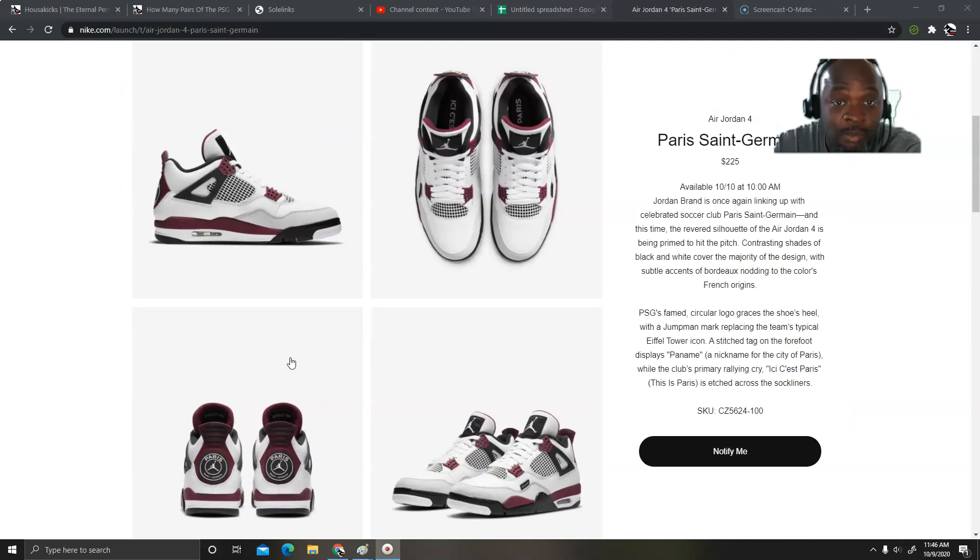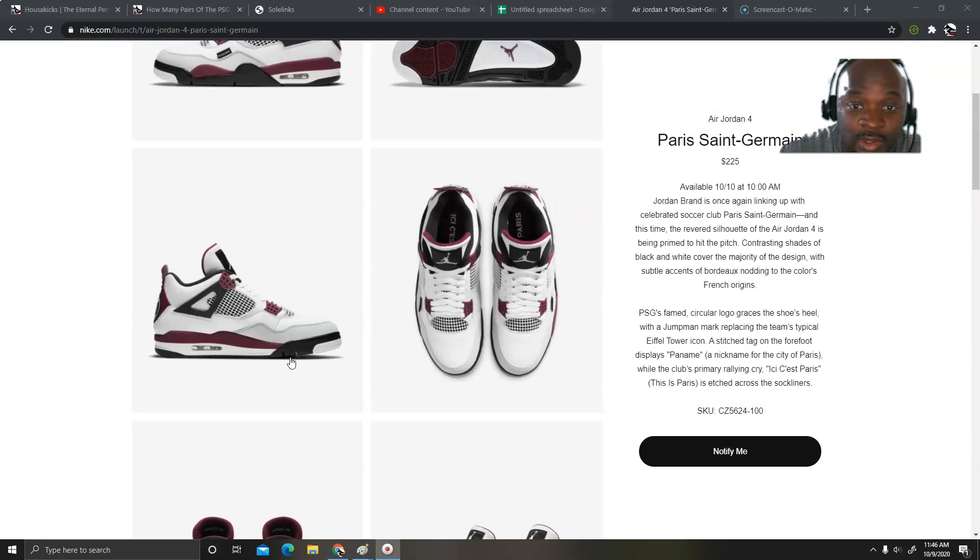This is a good shoe, and believe me, this shoe is gonna be limited. I went to my local mall and no place there is getting it, so you better brace yourself — this is gonna be another hard one to get.